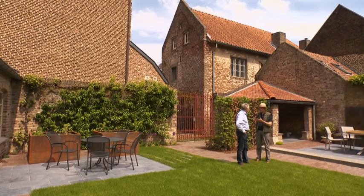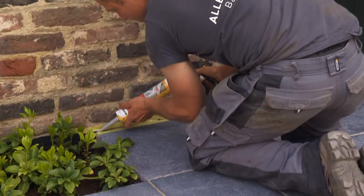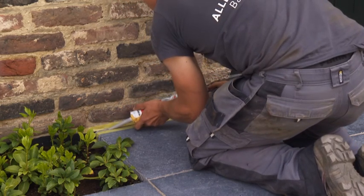Een van die dingen die hij nog aan het doen is, is het opspuiten van siliconen tussen het terras - het blauwe hardsteen terras - en de muur. Want dat is eigenlijk een uitzettingsvoeg. Dus het kan niet opgevuld worden met gewone voegvloed; het moet een elastisch materiaal zijn.